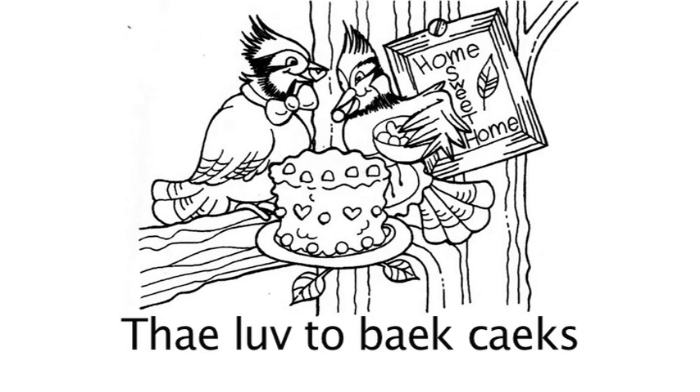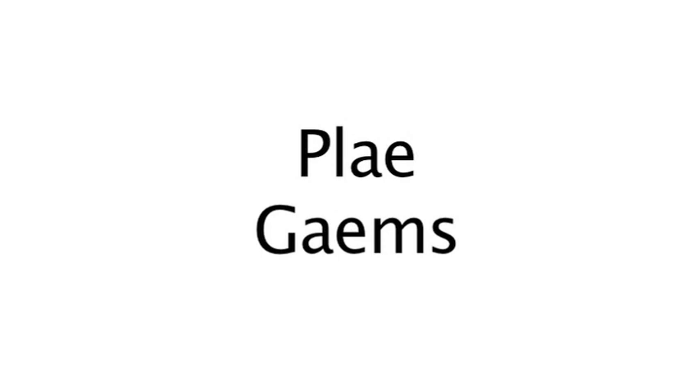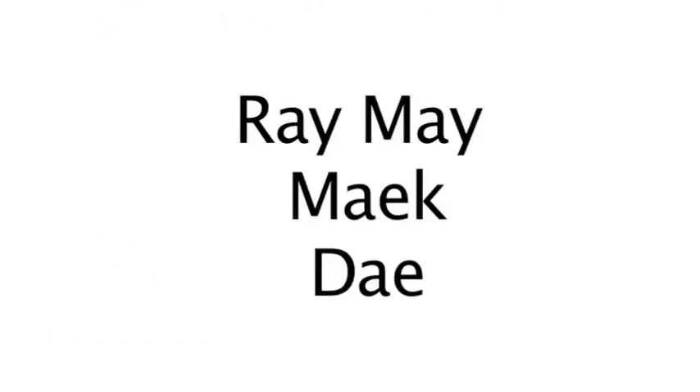They love to bake cakes. The long A words are: Bake, Cakes. They love to play games. They love to paint on paper. The long A words are: Paint, Paper. Ray and May make fun all day. The long A words are: Ray, May, Make, Day.